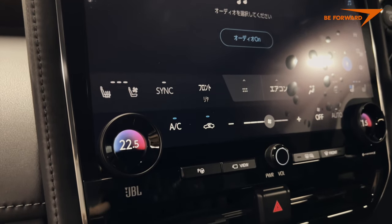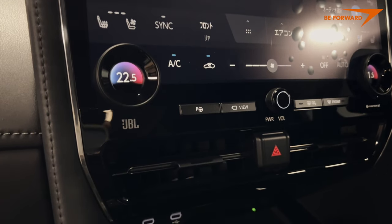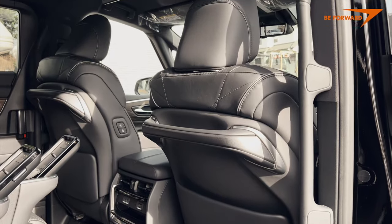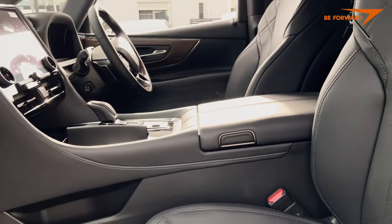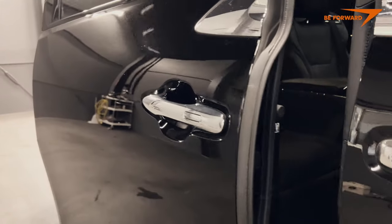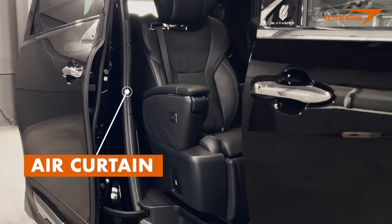Climate control is four-zone, ensuring each occupant will find a suitable temperature on board. The enhanced AC is equipped with an exhaust gas detection system that automatically switches between outside and inside air. In addition, there is a unique warm air curtain that keeps cold air out when the sliding door is opened.